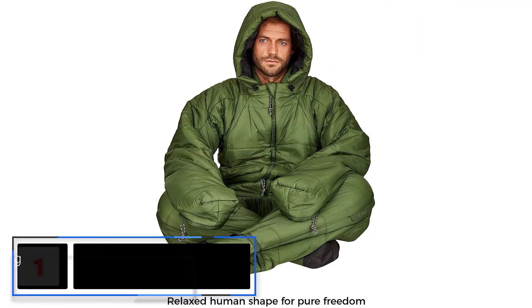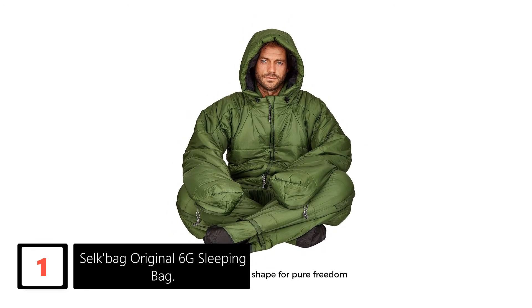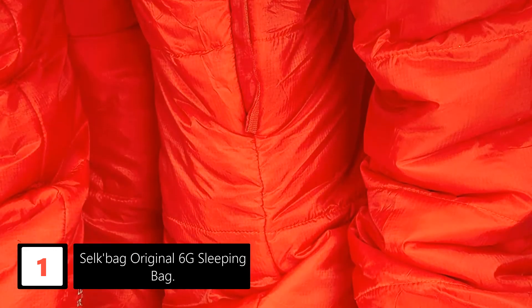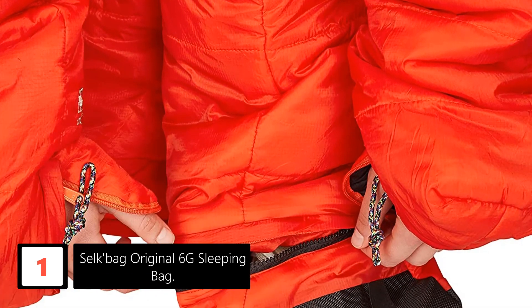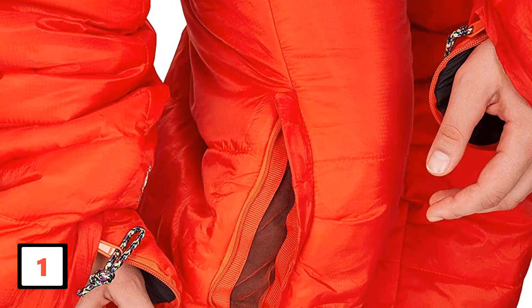Finally, at number 1: Selka Bag Original 6G Sleeping Bag. For any outdoor enthusiast or camping with family, this sleeping bag is a wonderful choice. It is intended for use throughout the year — not just for camping, but also for RV road trips, lounging in a car, music festivals, and more. The two layers of synthetic insulation perfectly enclose across your whole body, giving sufficient warmth. Other features include cargo pockets, flexible hand enclosures, and side zipper entry — all boosting the convenience of the user.